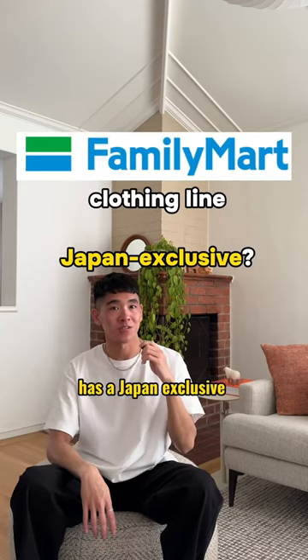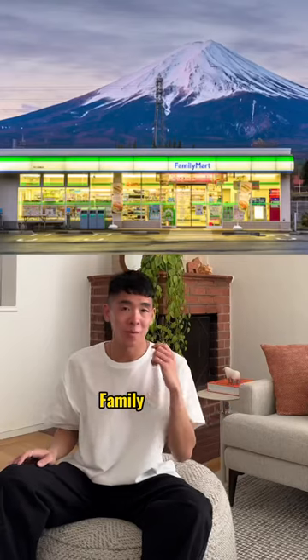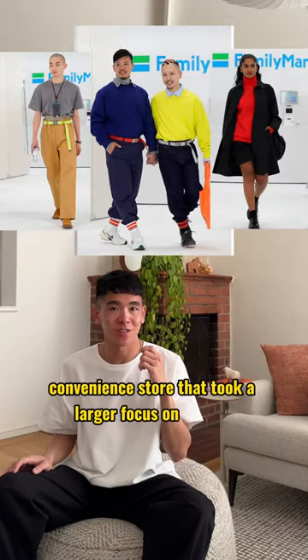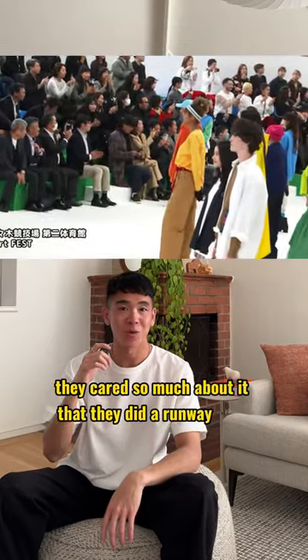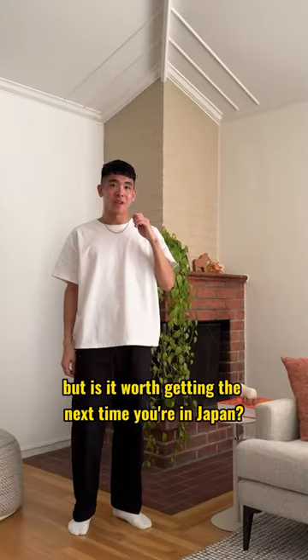Did you know that Family Mart has a Japan exclusive clothing line? I spent 30 bucks on their clothes to see if it's worth getting so that you don't have to. Family Mart is a convenience store that took a larger focus on fashion — they cared so much about it that they did a runway show where the set emulated a storefront. But is it worth getting the next time you're in Japan?